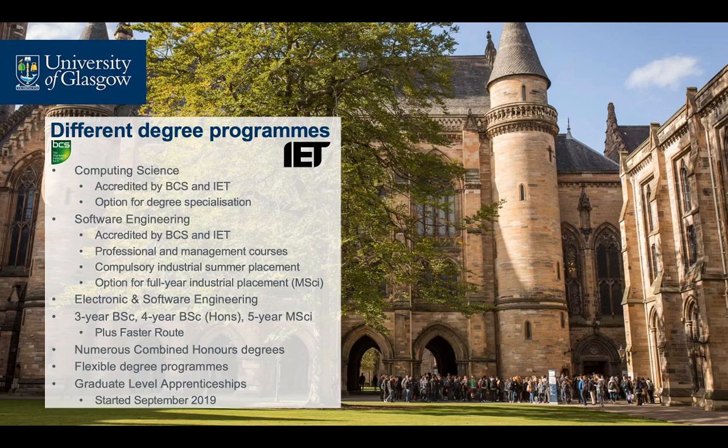Our School offers four main degree programmes, as well as a number of combined honours degrees. Our Computing Science degree is accredited by the BCS and the IET and covers aspects of computing including the design and evaluation of human-computer interfaces, theoretical computing science, parallel and distributed systems, information security and data science.